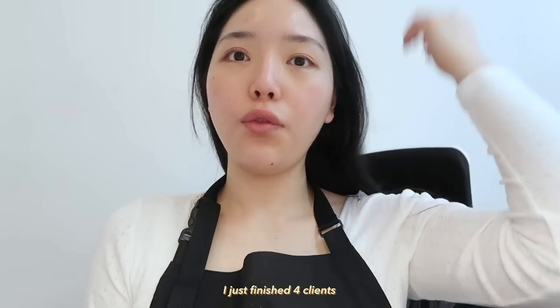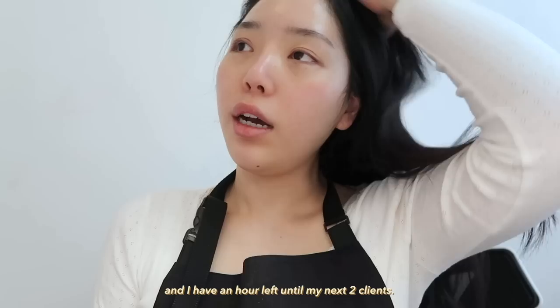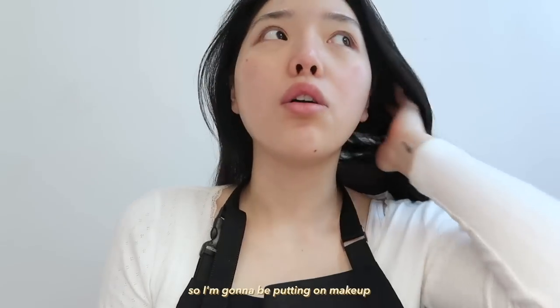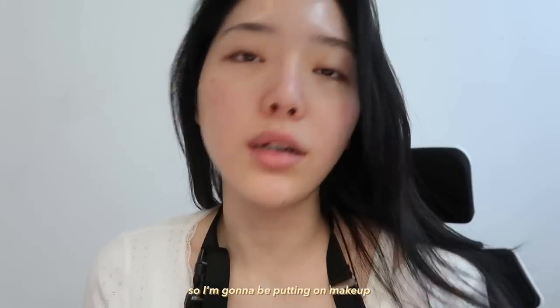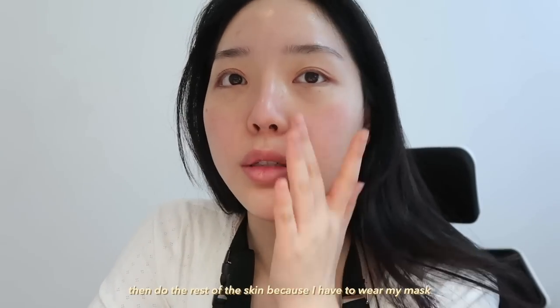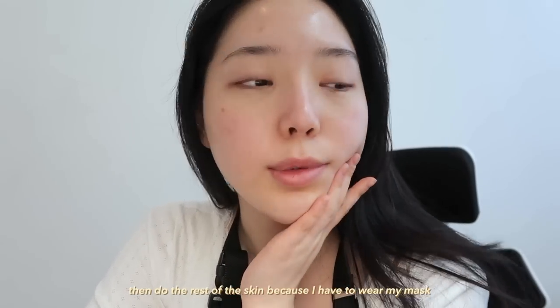I just finished four clients and I have an hour left until my next two clients. I'm going to be putting on makeup because I don't have time after work. I'm going to put on eye makeup first and then do the rest of the skin because I had to wear the mask.